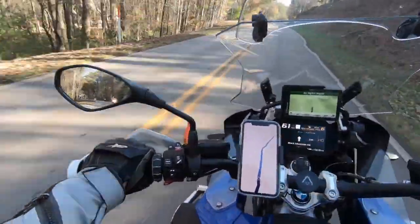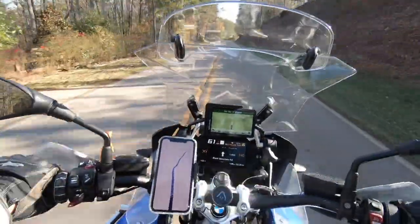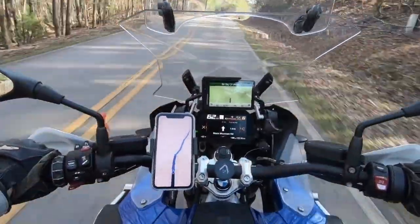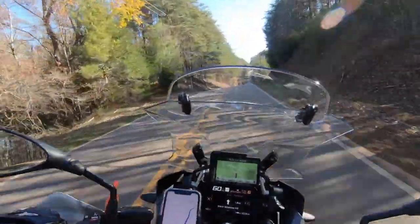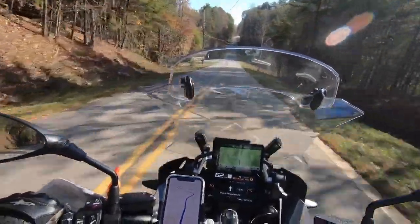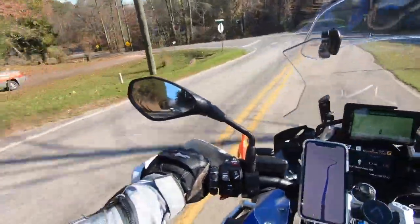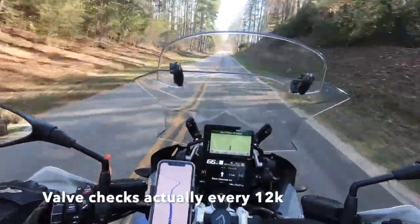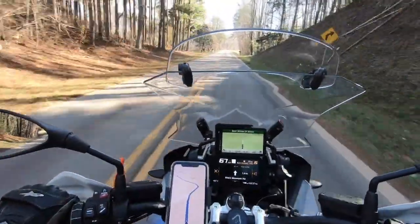Everything's cooking on gas. The GSA's done 15,000 miles now with zero problems — still loving it. I'll probably have a service and fresh tyres at 18,000 miles. Sounds really sweet and going perfectly, so no problems to report.